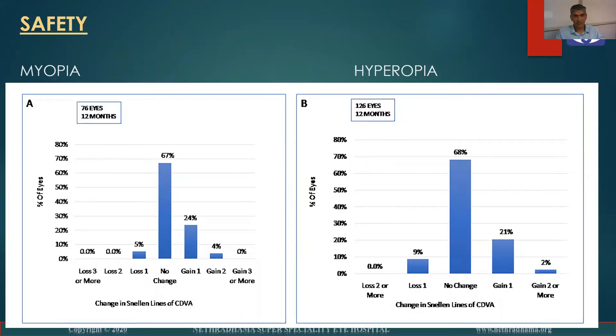This is the safety data in the myopic group: 67% had no change and 28% had a gain of one line or more.